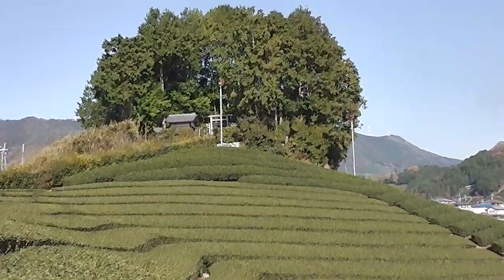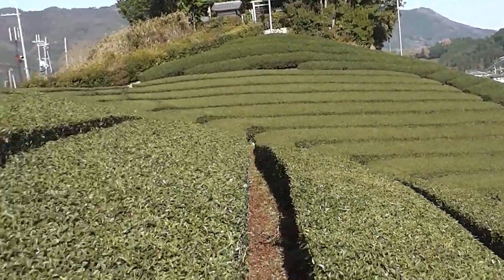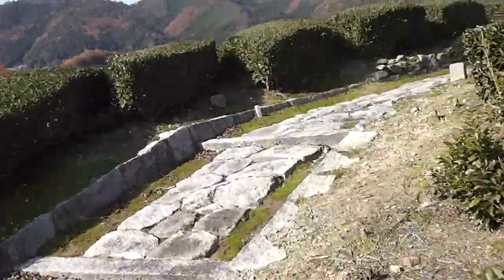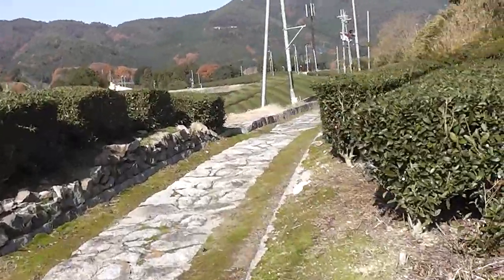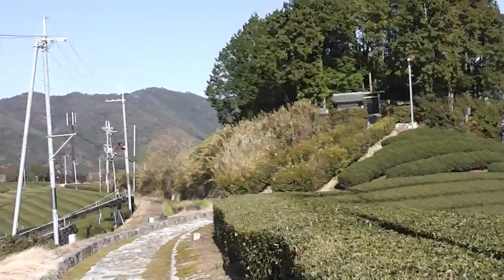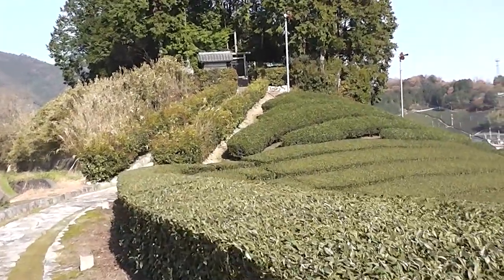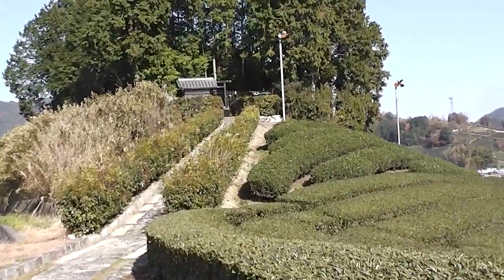We're just going to take you up through these tea plantations and go have a closer look at the burial mound. There's not much you can see, but there is a concrete torii there and probably a small shrine where you can make an offering to the young lad.